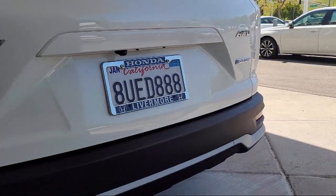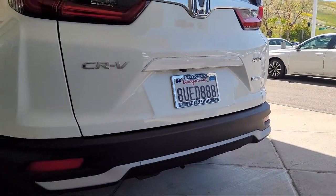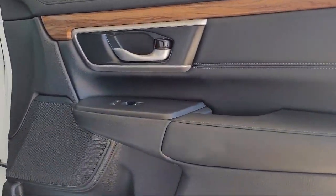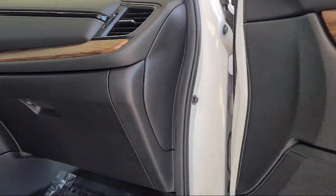Here at Livermore Honda, we strive to deliver world-class customer service, offer a luxury experience to our clients, and provide support and leadership to the communities in which we serve.